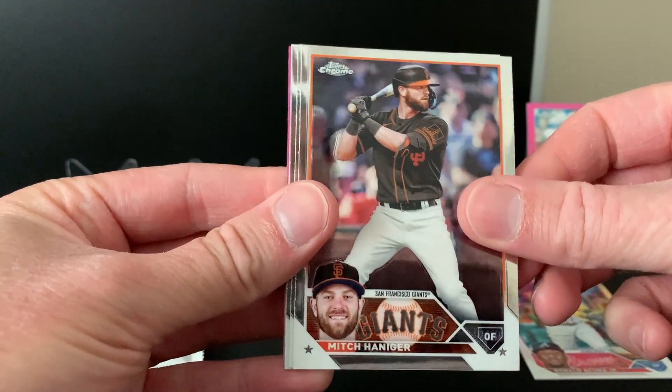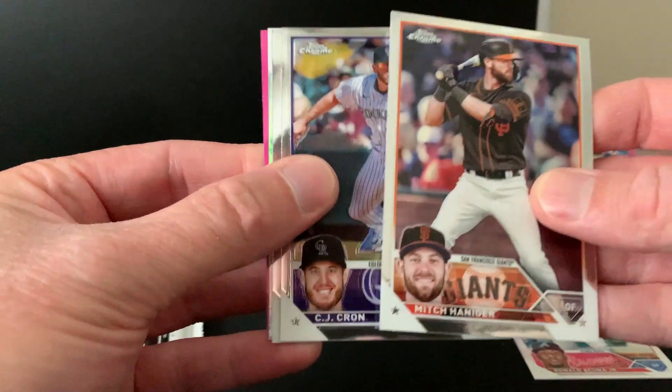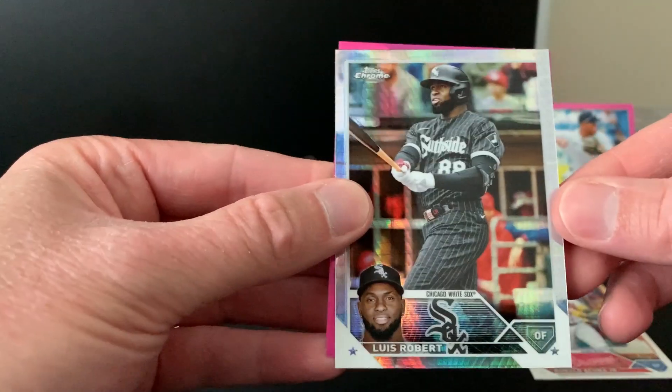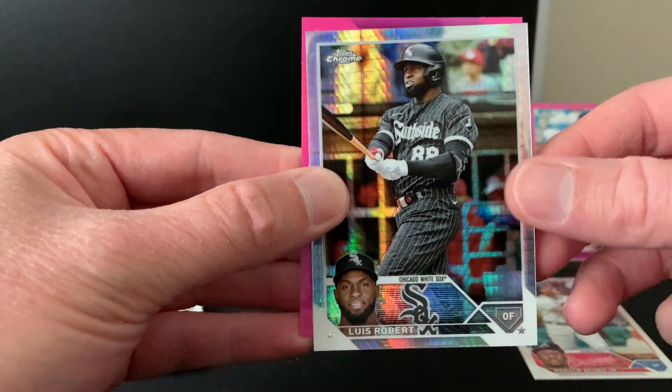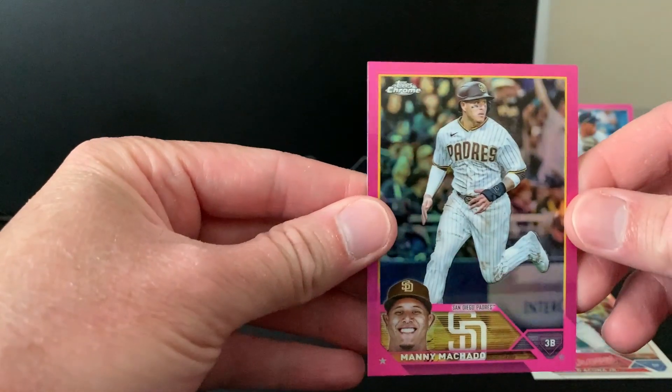Chanigar — different seeing him in a Giants uniform. From the story, prism of LuBob — nice looking card. Manny Machado pink!